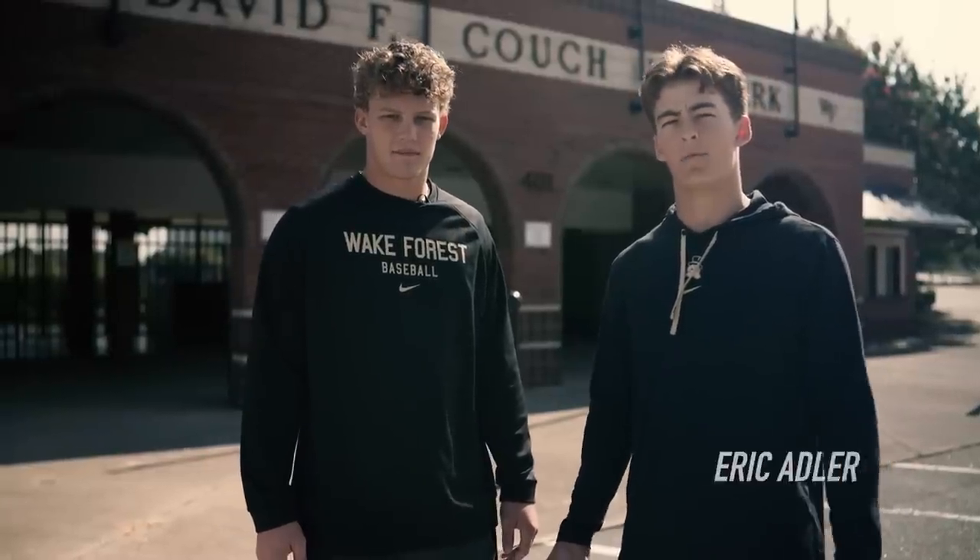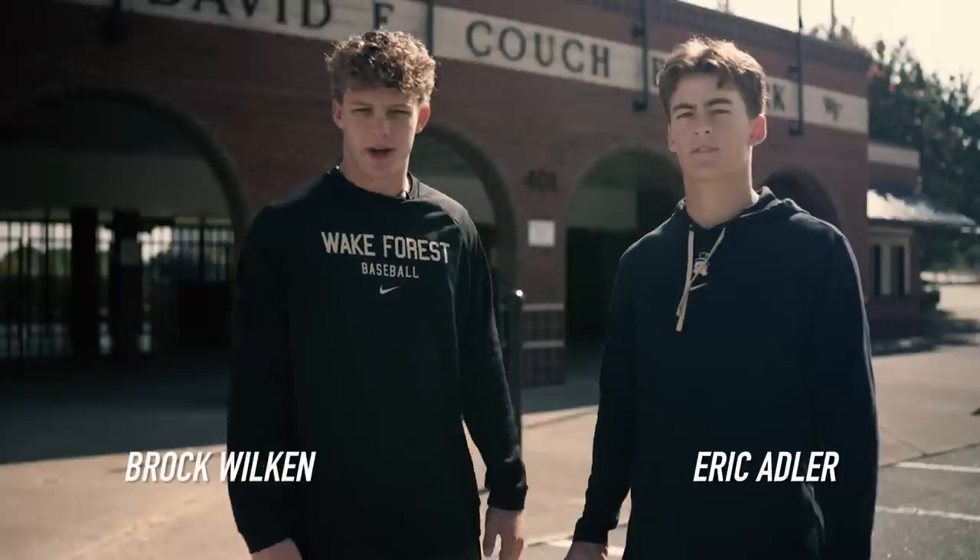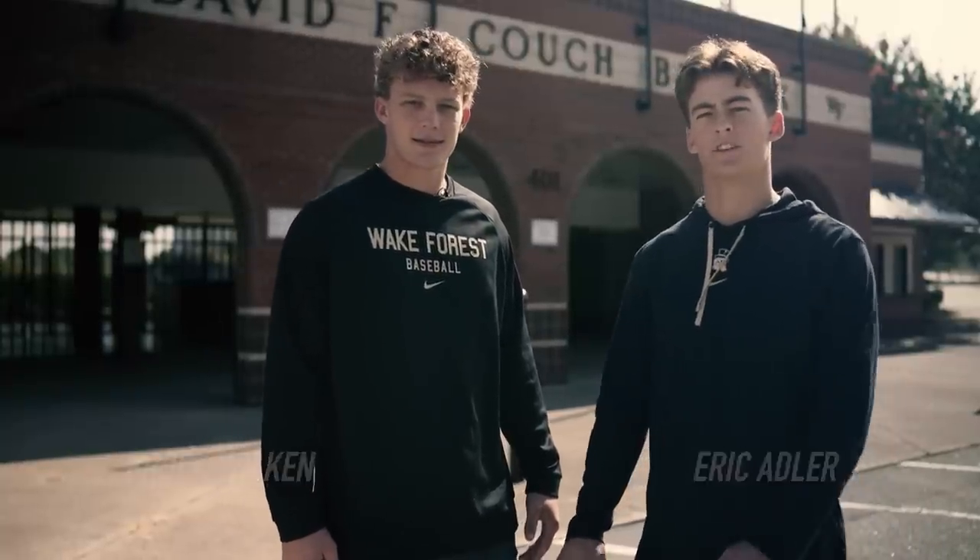What's up guys? I'm Eric Adler. I'm a pitcher here. What's up guys? Brock Wilkin, third baseman. This is the couch. Let's take a tour of our facilities.